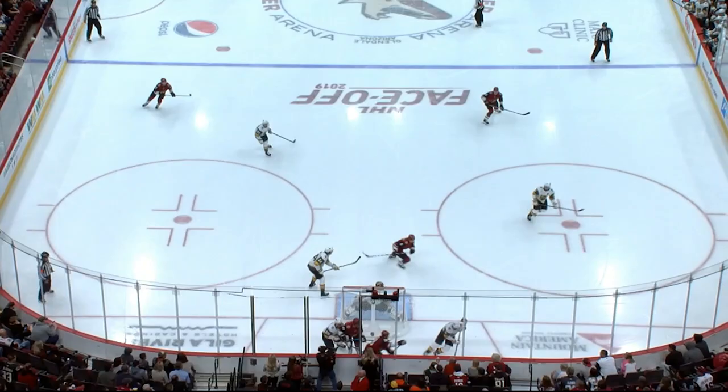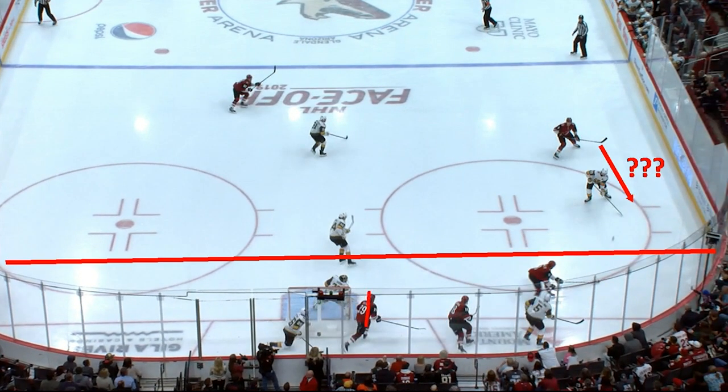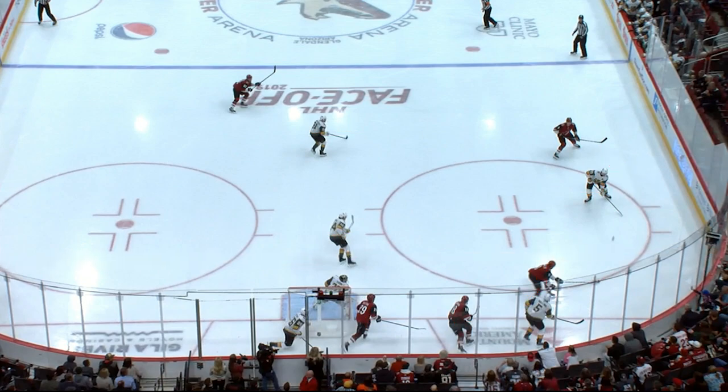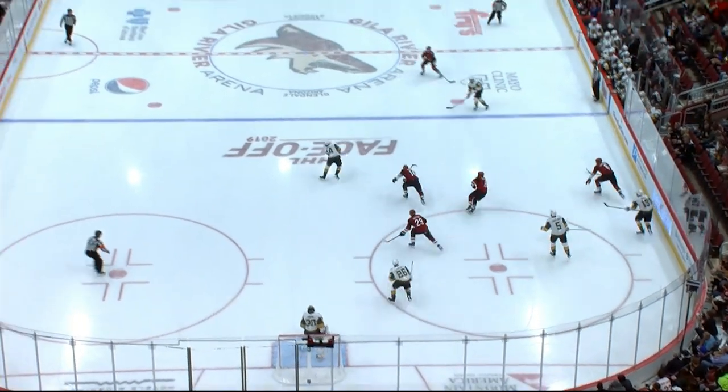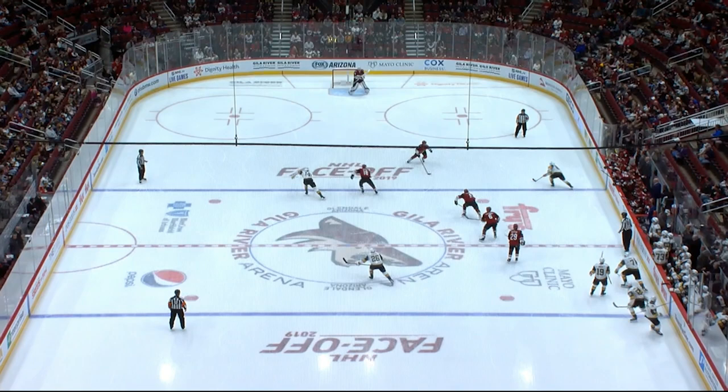Let's take a look at another one. This time, three Coyotes players are below the three Vegas players. Should the defenseman pinch? No, he should not. It's another situation where he has no support, and it turns out as an odd man rush going the other way.